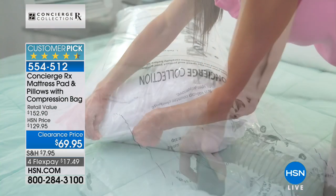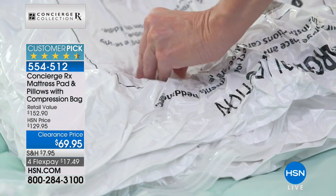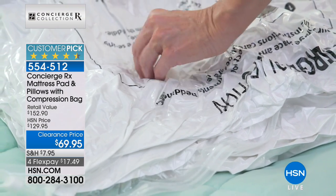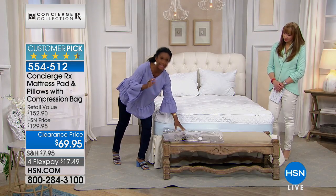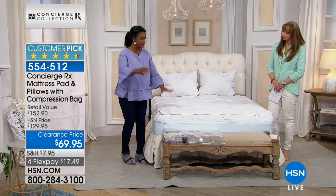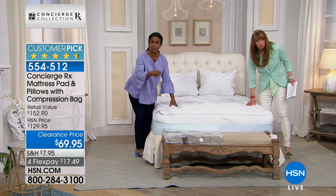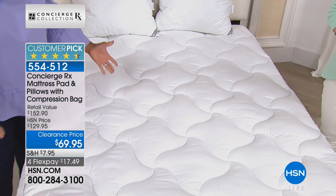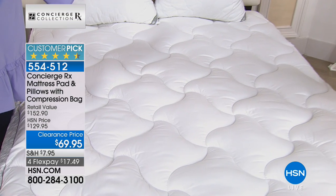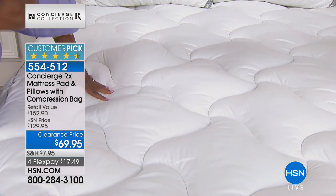You already know Concierge Collection creates some of the most sophisticated and beloved mattress pads in the industry. They are hybrids — not only incredibly lofty, but they protect your brand new mattress and give new life to an old one. Maybe you're just not in the position to spend a few thousand dollars on a new mattress and you want to extend the life of what you have.